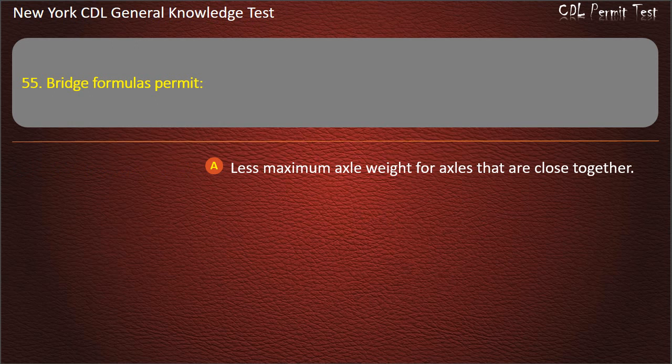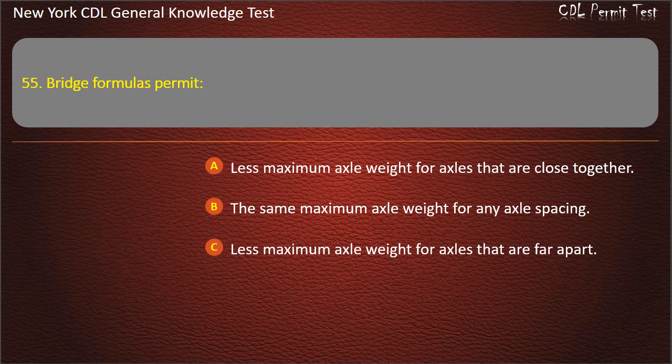Question 55. Bridge formula permits: Less maximum axle weight for axles that are close together. The same maximum axle weight for any axle spacing. Less maximum axle weight for axles that are far apart. Answer: Less maximum axle weight for axles that are close together.